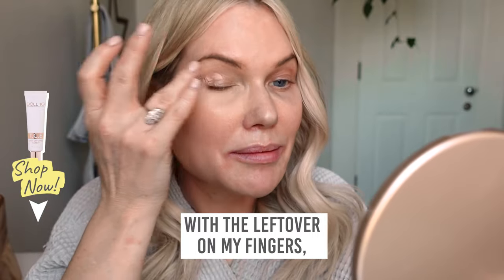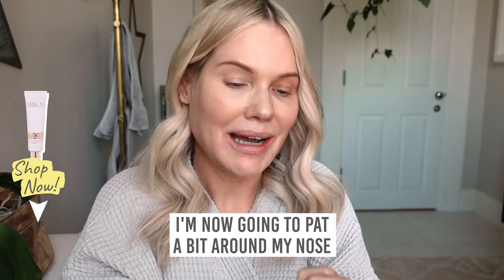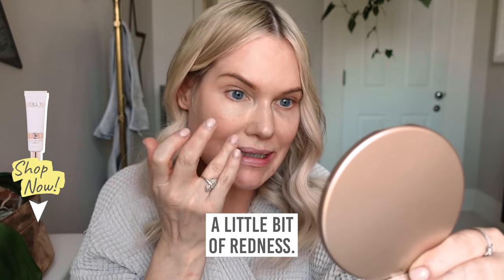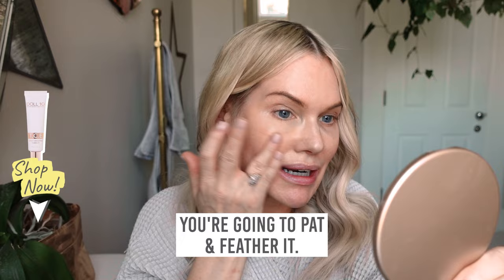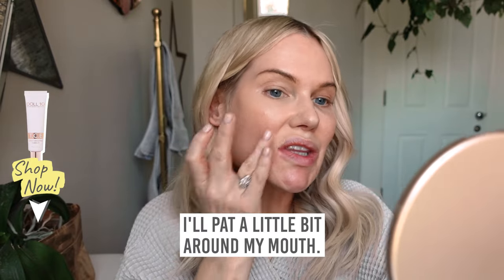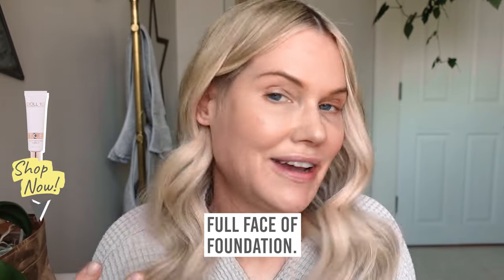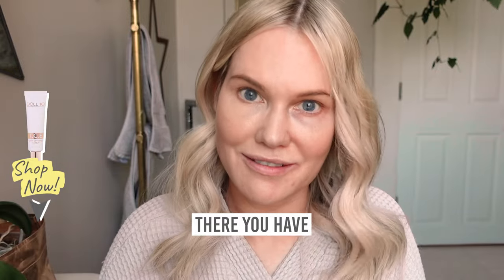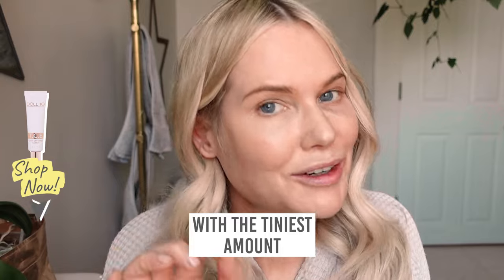With the leftover on my fingers, I'm simply going to press onto my eye. I'm now going to pat a little bit around my nose because this is where most of us have a little bit of redness. If you have redness on your cheeks, simply pat and feather a little bit around the mouth. It gives you a perfected complexion without having to apply a full face of foundation — it's a real makeup artist secret. There you have the most incredible complexion with the tiniest amount of foundation.